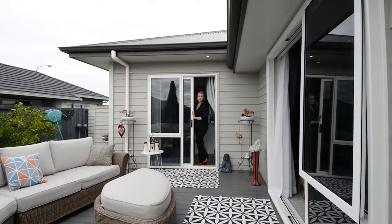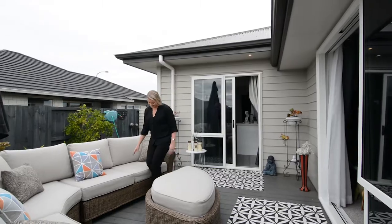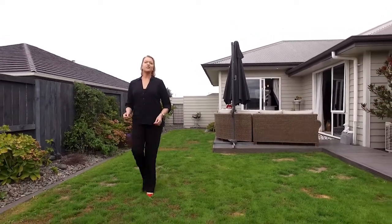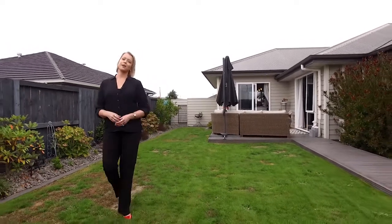Ranch sliders off the kitchen and lounge allow you to utilise the outdoor deck, or just relax and soak up the sunshine. The fully fenced section sits on approximately 540 square metres, giving you plenty of room for kids and pets to play.